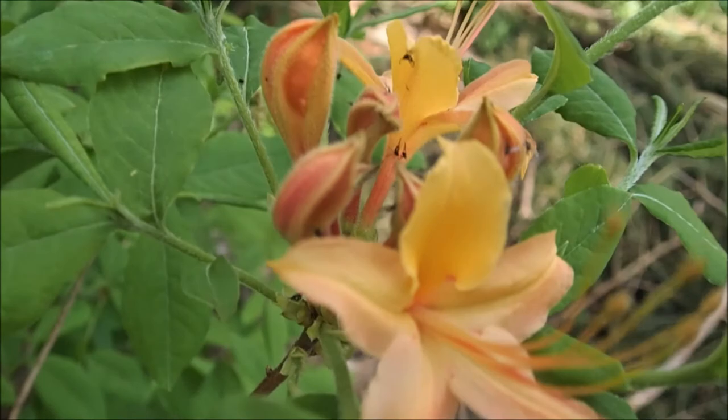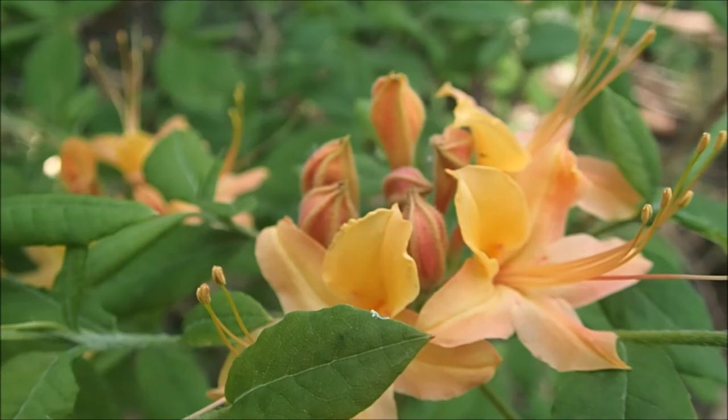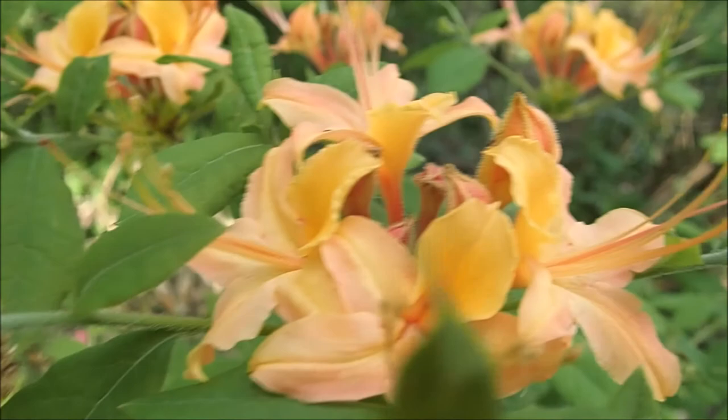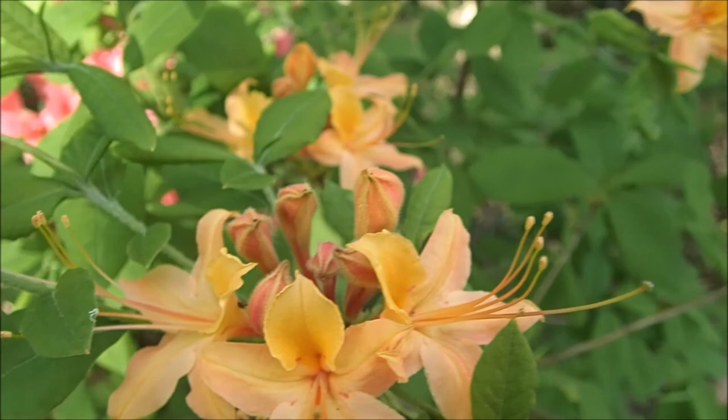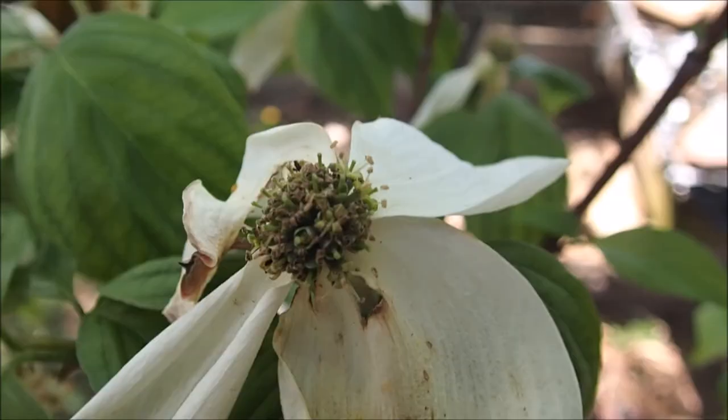Even if a bird doesn't eat the sawfly larvae, if it's allowed to complete its life cycle, eventually it will expire, fall to the ground, and become ant food. Protein-based foods tend to feed developing larvae and create more ants, whereas nectar just sustains the adults. Basically, plant more native plants and you'll get more insects.